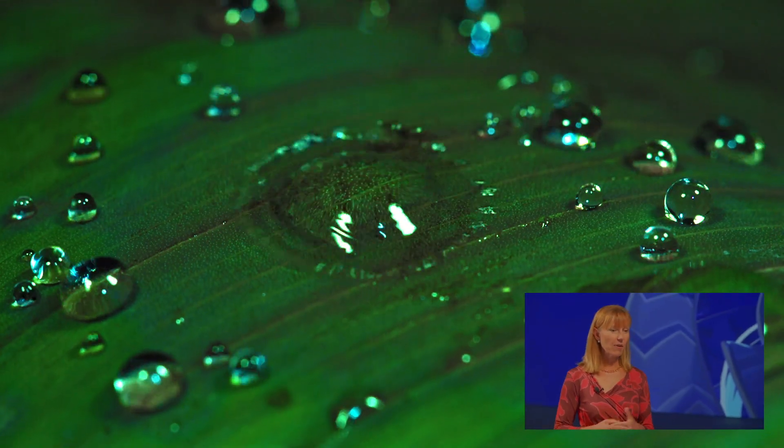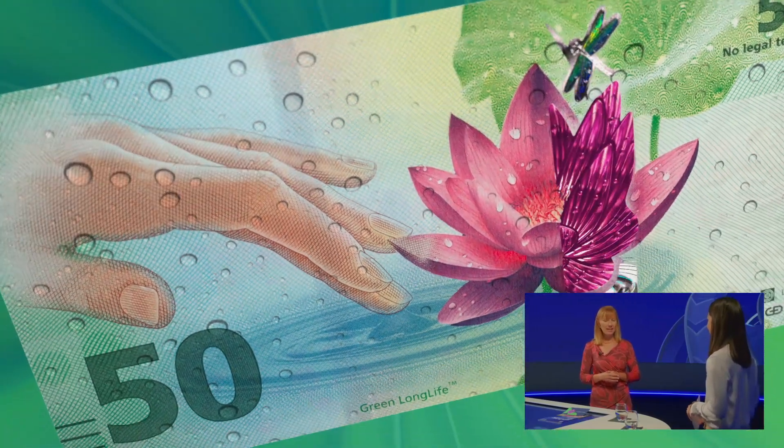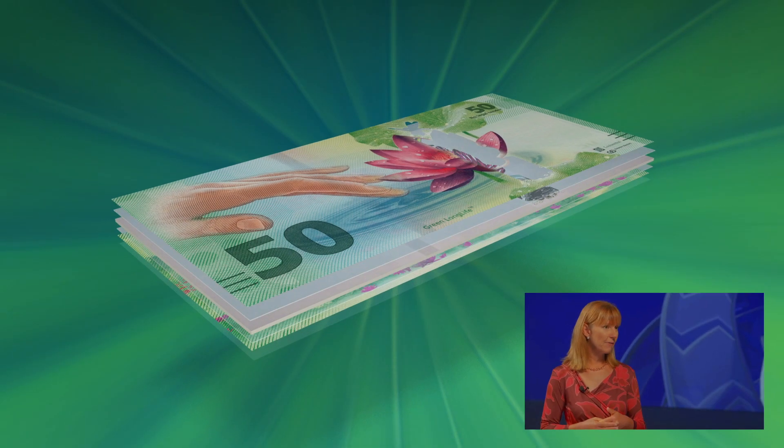First of all, Astrid, can you tell us how the picture we saw at the beginning makes a concrete reference to this topic? Of course, the lotus plant is a role model for staying longer clean because its leaves are extraordinarily soil repellent. Banknotes should stay clean as long as possible during circulation, so anti-soiling property is the most important feature for a durable substrate. We decided to implement more nature into the banknotes instead of plastic, and this is what Green Long Life is about.